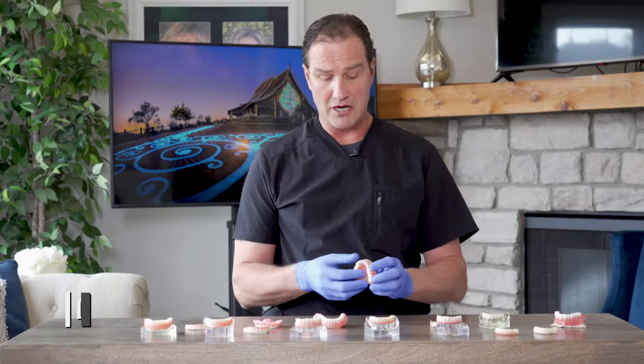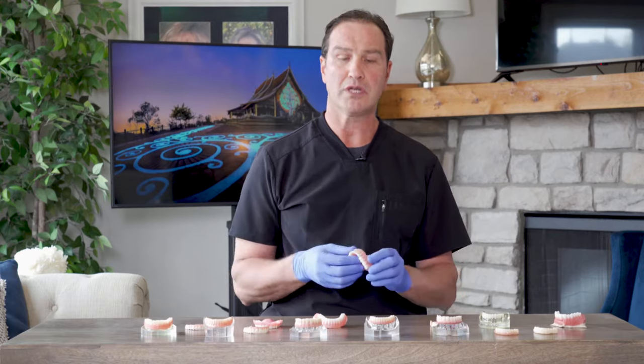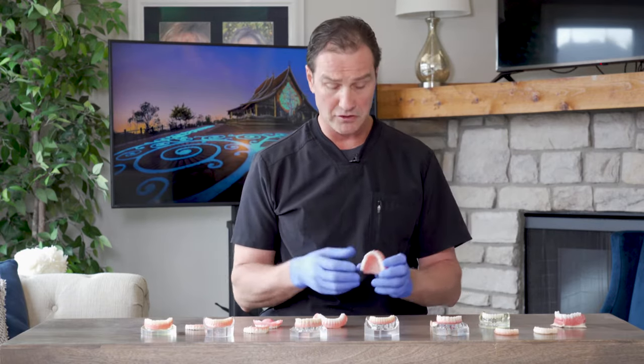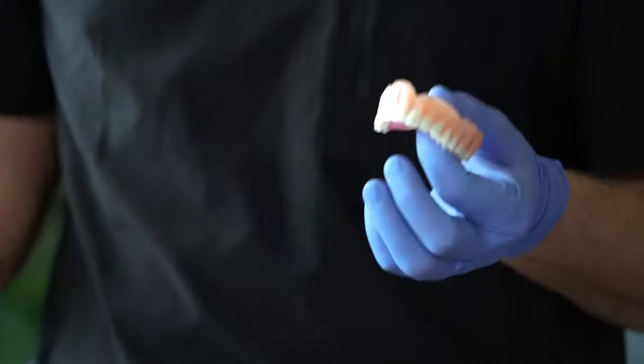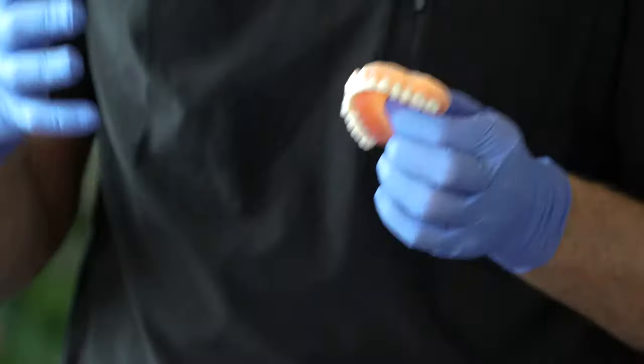The first option I'd like to talk about is dentures. Dentures are a very common treatment choice — millions of people have them and there are some advantages for sure. The smile can be transformed, the teeth can look beautiful, we can pick whatever color we want, we can position the teeth where they need to be. If a smile is all we're looking for, dentures are a great option for that.